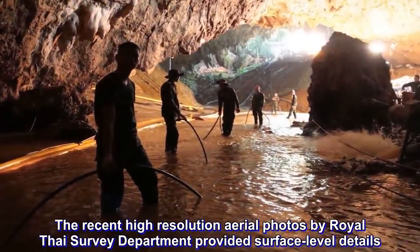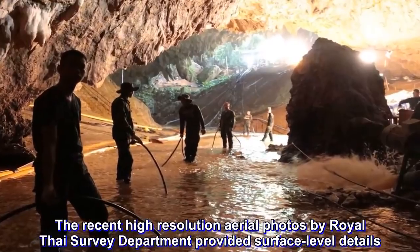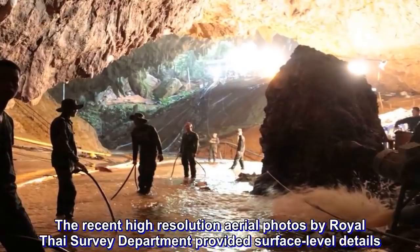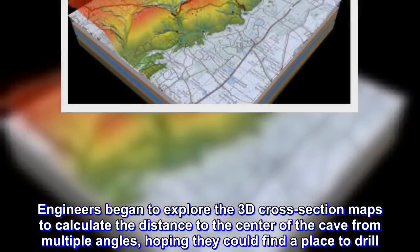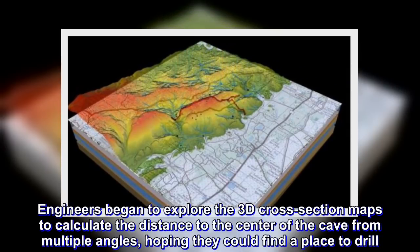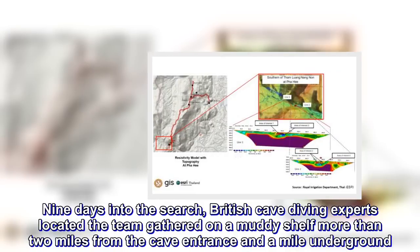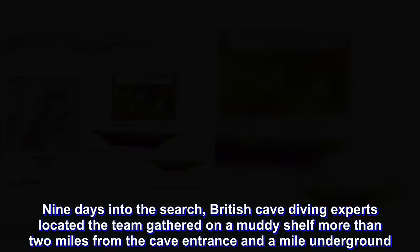Recent high-resolution aerial photos by the Royal Thai Survey Department provided surface-level details. Engineers began to explore 3D cross-section maps to calculate the distance to the centre of the cave from multiple angles, hoping they could find a place to drill. Nine days into the search, British cave diving experts located the team gathered on a muddy shelf more than 2 miles from the cave entrance and a mile underground.